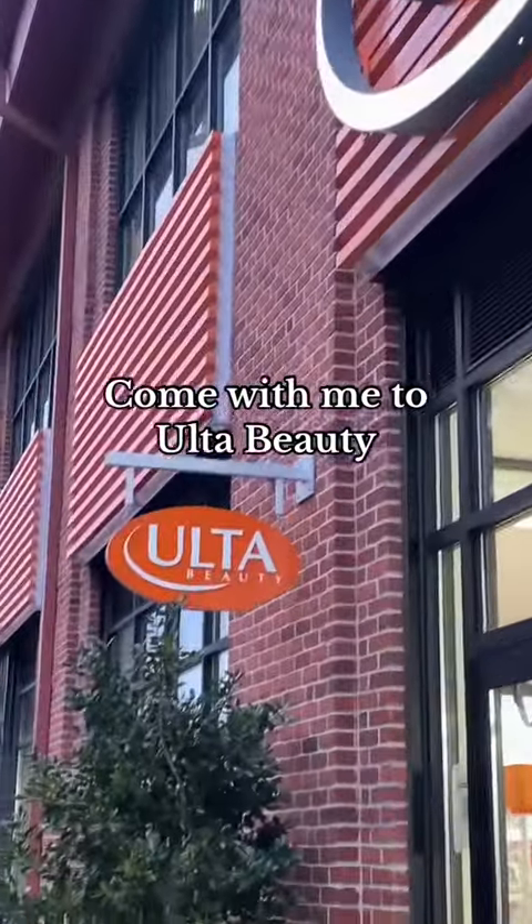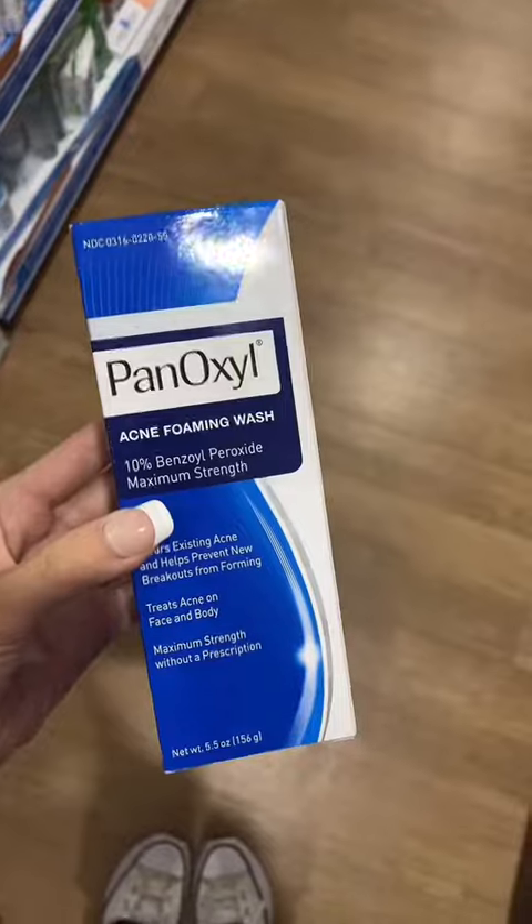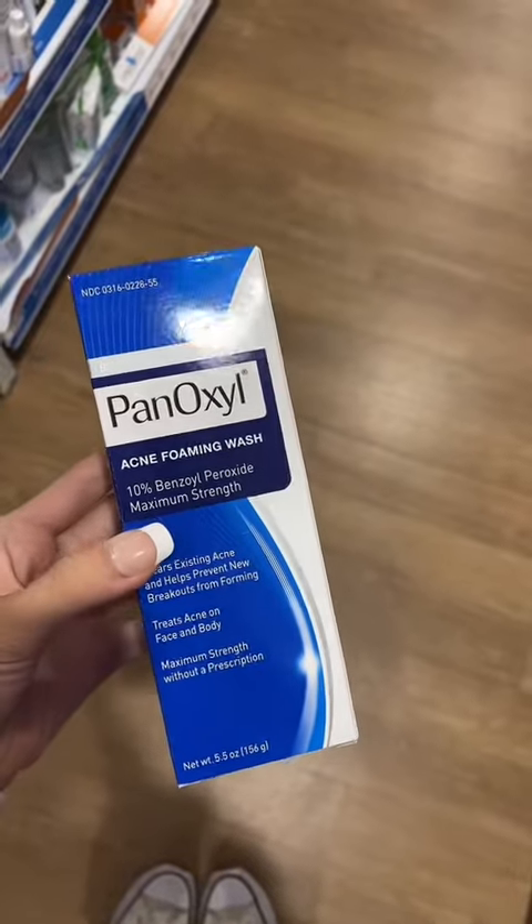Hey girlies, let's go to Ulta Beauty! I heard that PanOxyl just launched in Ulta Beauty, and I've literally seen their acne face wash all over TikTok. The before and after results go crazy, so I knew I needed this.